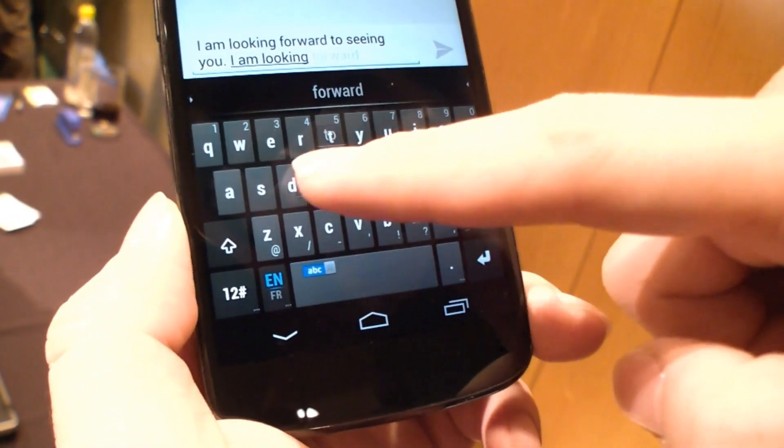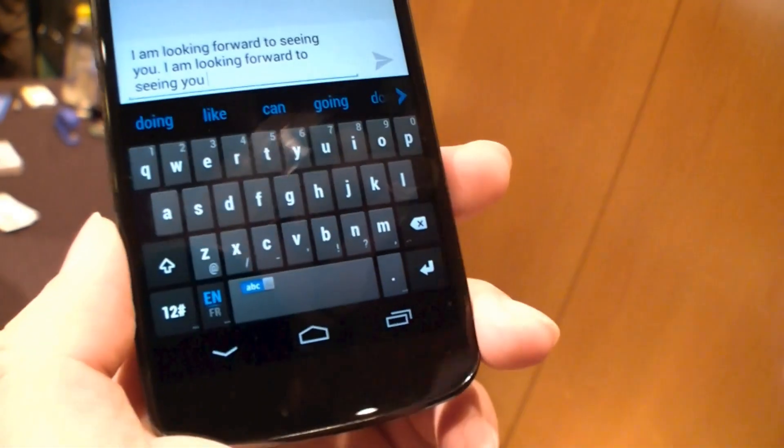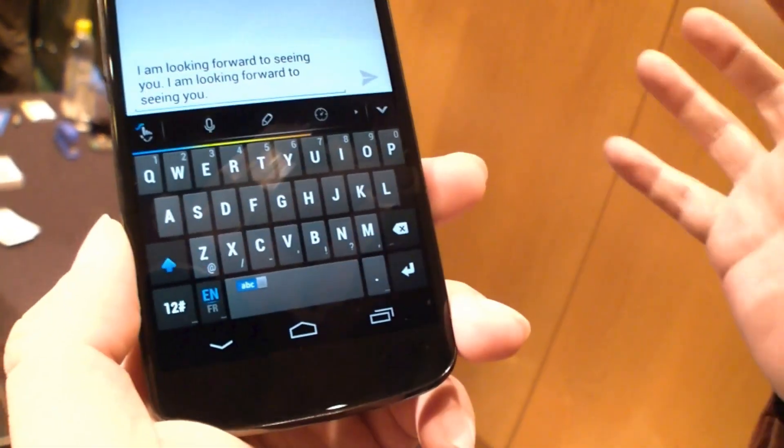And then don't stop — slide to the next word, next word, next word, next word, to form the sentence.